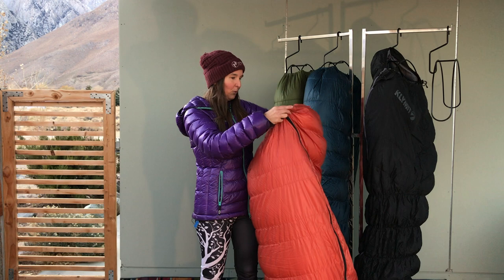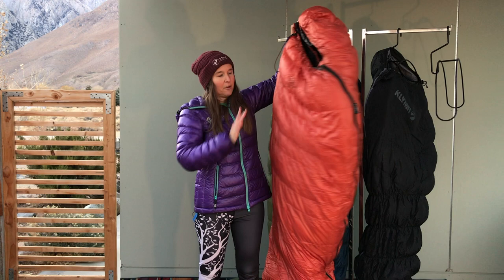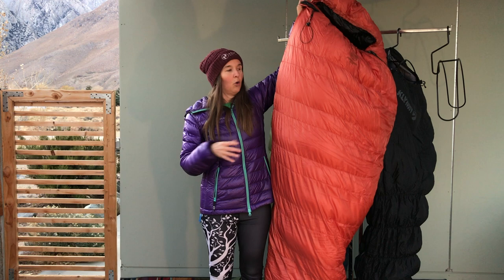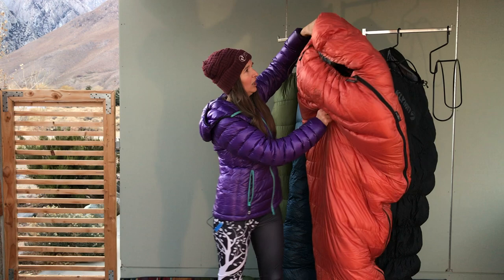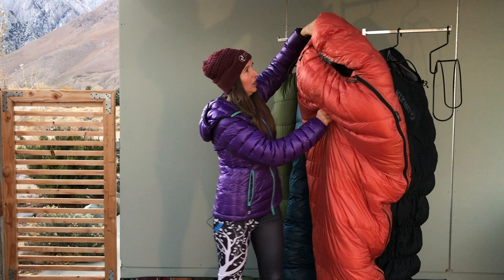Yes, it weighs a little bit more, but it has to weigh more to get all the down in there, which is also going to keep you warmer. But if you're a really small, petite female, you may choose to go with something that is very narrow cut — a narrow cut bag means you're going to warm up a lot faster. This bag is suitable for somebody up to 190 centimeters, which is a little over six feet.